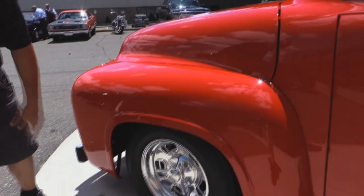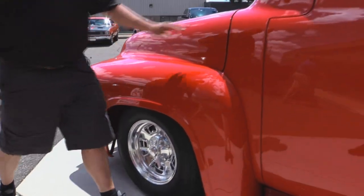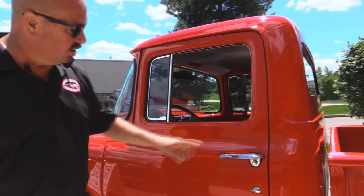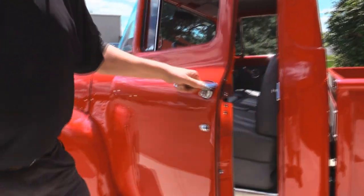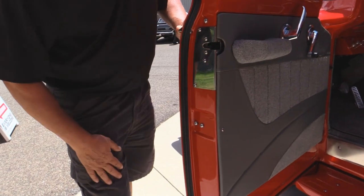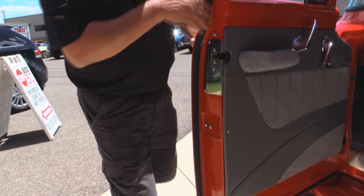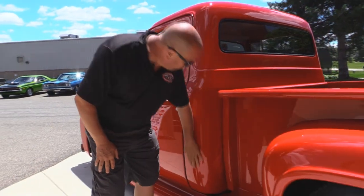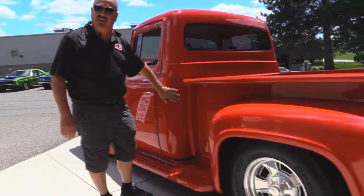We've got great looking billet specialty wheels, brand new rubber, brand new glass. The vent window looks like it's new. Door handles are definitely new. Look at these door jambs — nice brand new latch, rubber's new. Cab corners and everything, the bodywork is just slick. This baby is solid.